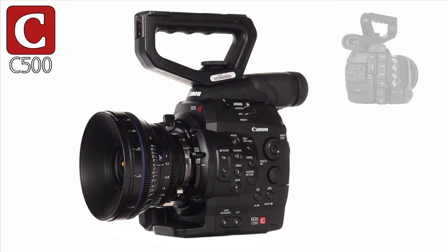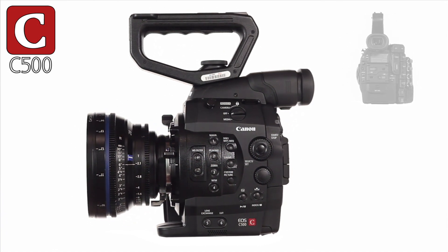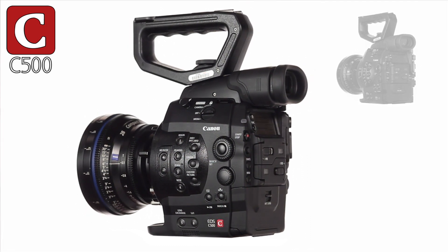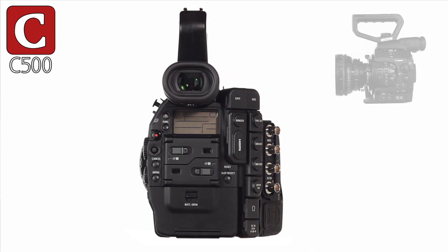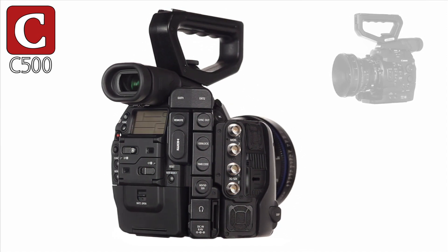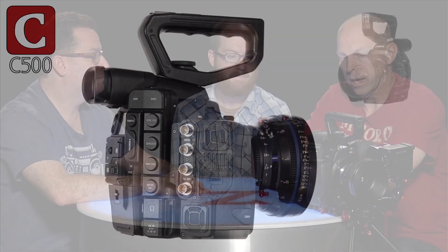What I think is interesting about this camera is that you can shoot RAW — you can shoot 4K RAW, you can shoot 2K at RGB 444 and also in 422. And then also just like the C300, you can shoot in MXF compressed format. If you're a production house, you have several cameras in one here rather than having to own all these different cameras, so that alone would make it worth spending a little extra money and going for this camera.